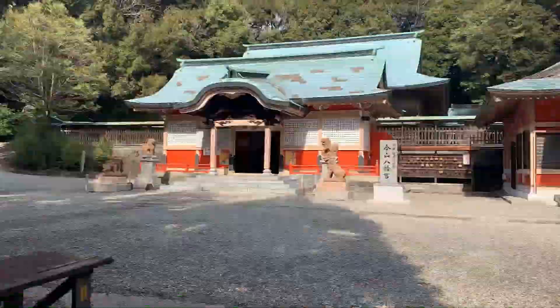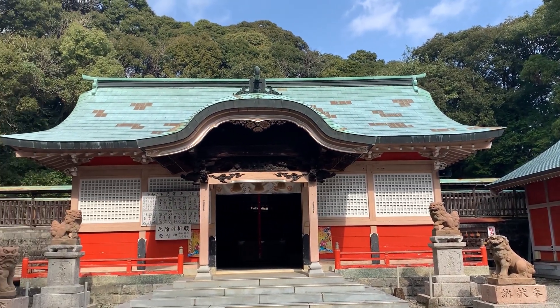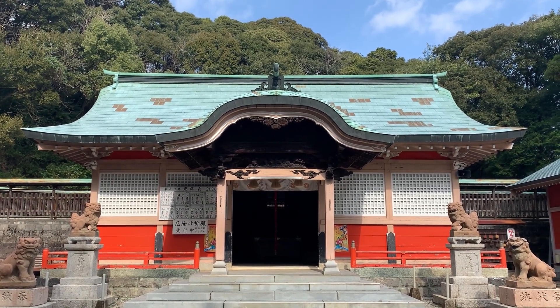If you go up the stairs for about 10 minutes, you will reach the shrine. This vermilion building is also beautiful, so it's perfect for taking photos. This is a shrine called Imayama Hakai Mang Shrine.